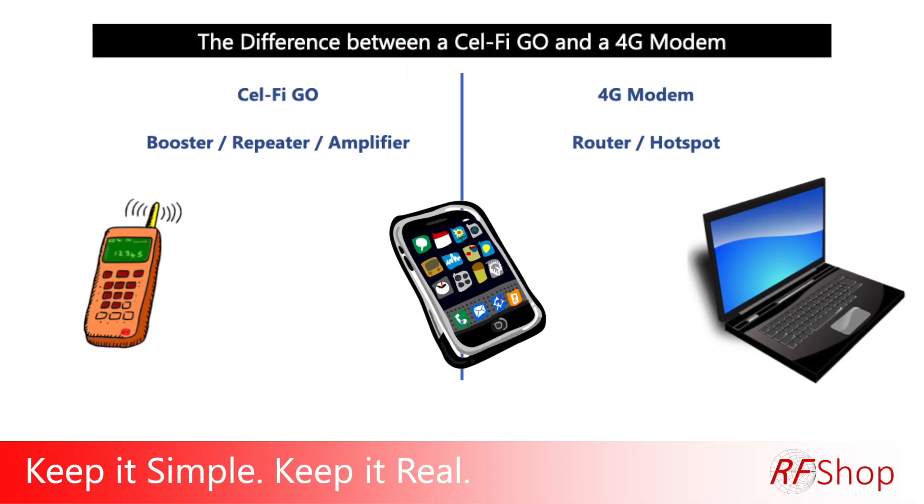The difference between modem and router gets used interchangeably by everyday users, and for general purposes we all know what we're talking about — there are distinct differences but that's for another video. So whether you call it a 4G modem or a 4G router, we're talking about a device that takes a SIM card, connects to a network operator, and gives you a Wi-Fi or internet connection for a laptop, tablet, smart TV, and so on. Smartphones muddle the water a lot because a smartphone is both a phone and a data device — you can do WhatsApp, Skype, Facebook, emails, and browse the internet.